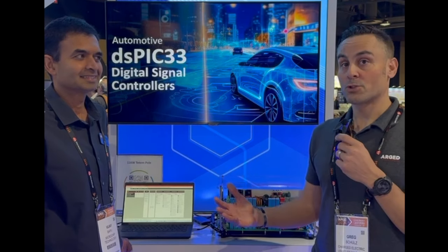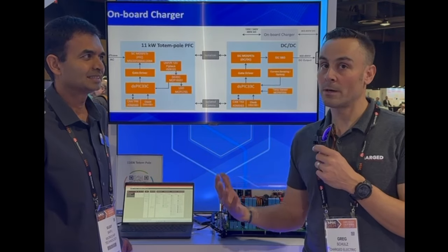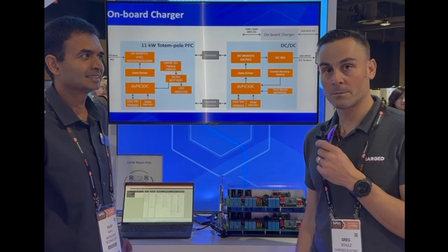Hi, this is Greg Schultz with Charge Magazine. We're here at the APAC 2024 show at Microchip's booth, and Vijay here is going to tell us a little bit about some of the technology they're featuring here at the show and how it relates to the electric vehicle market.